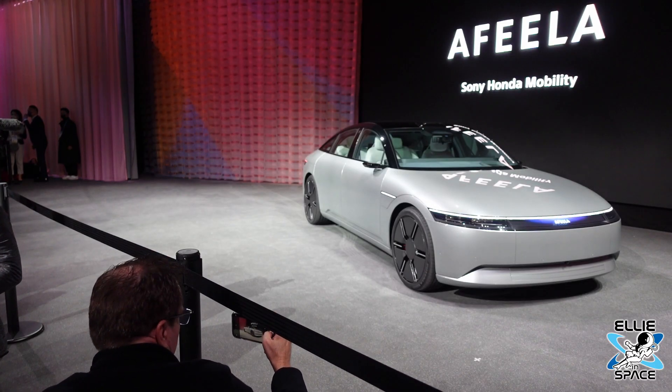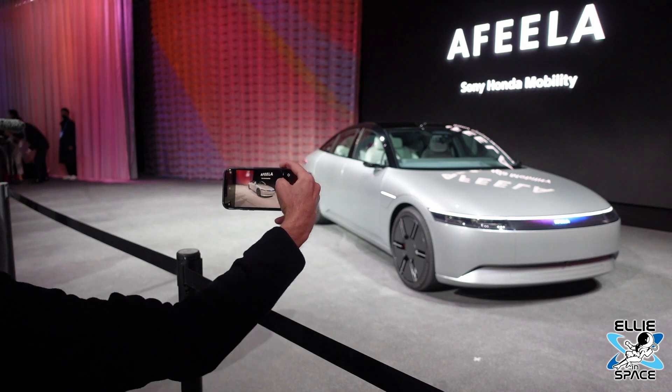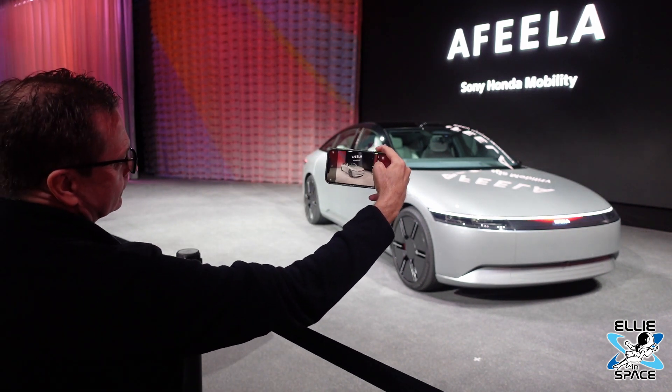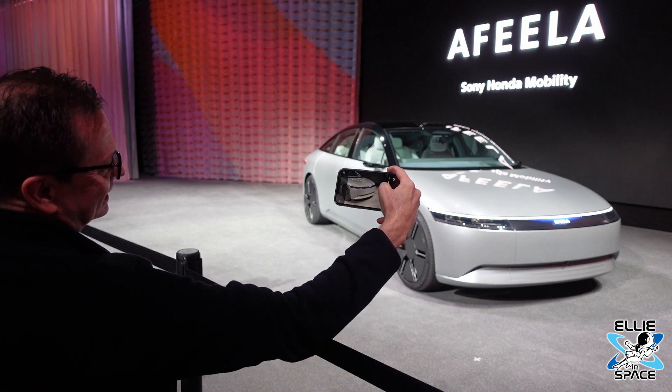Not only did we learn about their nano satellite Starsphere — we also learned about Afila. I wasn't expecting to see a car prototype unveiling here; this is their new electric vehicle that they are working on. Lots of developments that I just wasn't expecting to see.